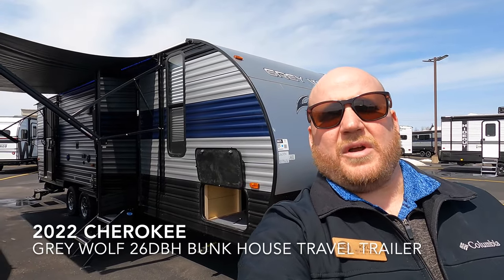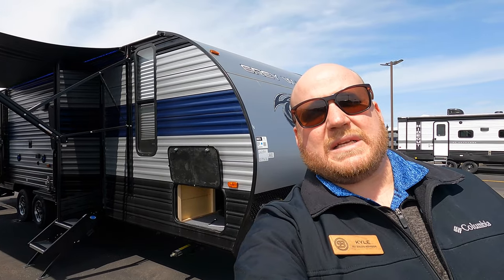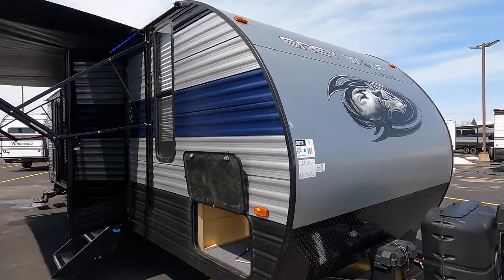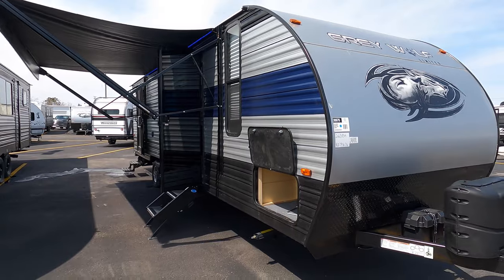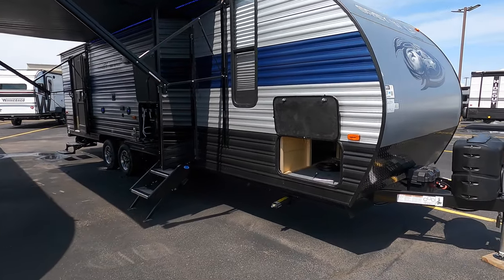Hey guys, how's it going? Kyle Debon here, Bullion RV, Duluth, Minnesota. Today I get a chance to walk you through a 26DBH from Forest River — it's a Gray Wolf Limited Edition, just came in, it's a 2022. We're going to get you on the outside, we'll get you inside of the rig and we'll see what you think.